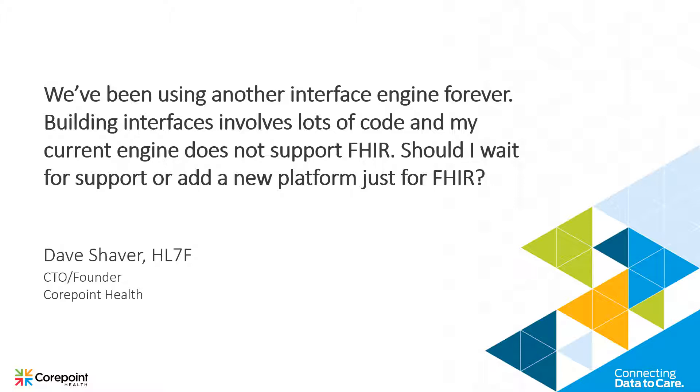Beyond simply saying, 'Yeah, we checkbox this — we supposedly support FHIR.' That means a lot of things to a lot of people. Our engine is one of the first to formally support FHIR and actually have profiles that support the different versions of FHIR.